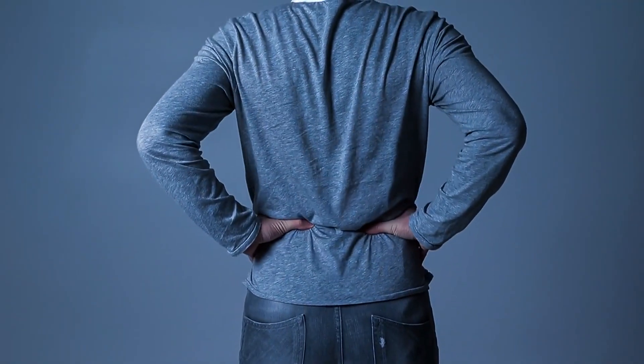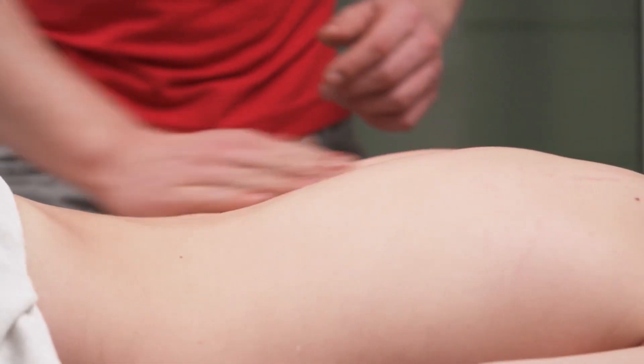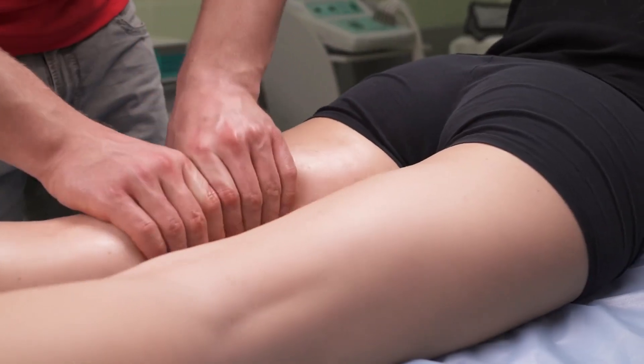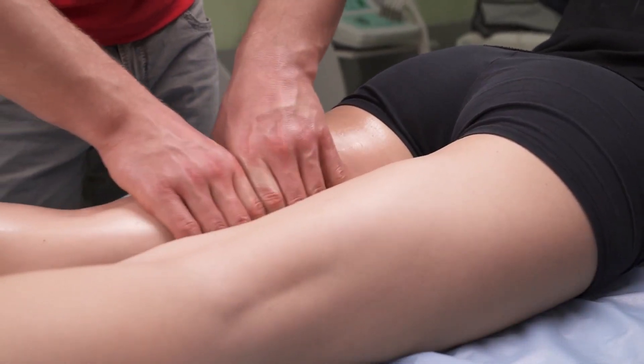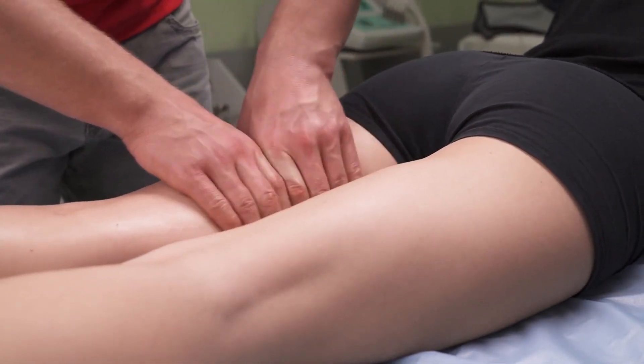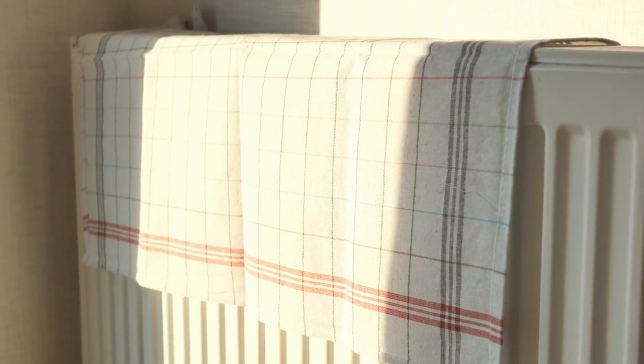2. Apply Heat or Cold Therapy. Both heat and cold therapies can provide relief from lower back pain. Cold therapy reduces inflammation and numbs sharp pain, while heat therapy relaxes tense muscles and increases blood flow to the area. Use a heating pad or a cold pack on the affected area for 15 to 20 minutes several times a day. Always wrap the heat or cold source in a towel to protect your skin.